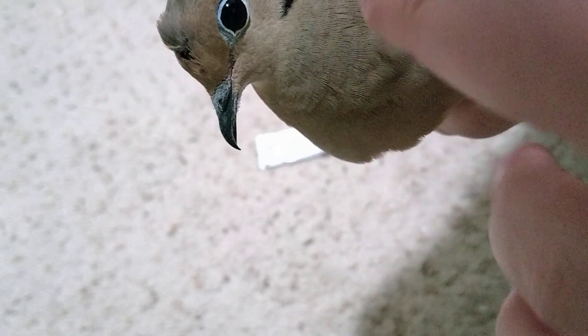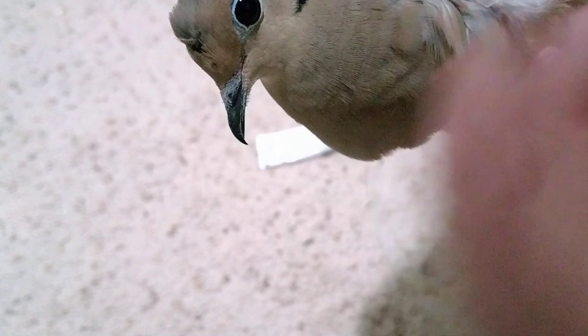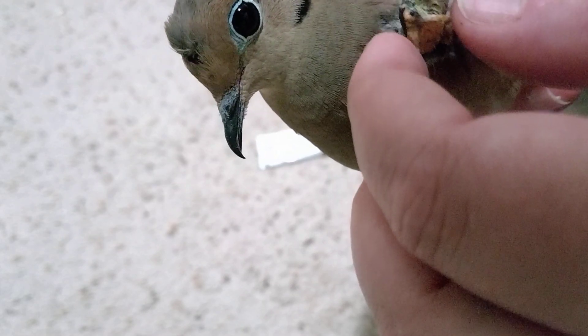When hawks go for them, they usually go for the chest and neck region to pierce the lungs and kill the bird on contact when they catch them. This guy somehow got away.